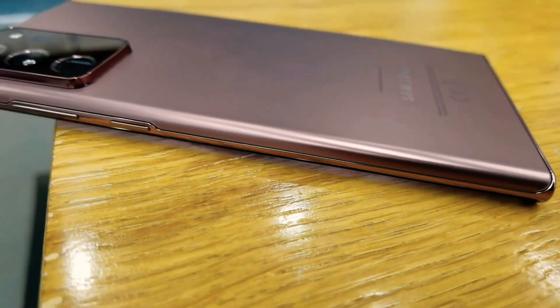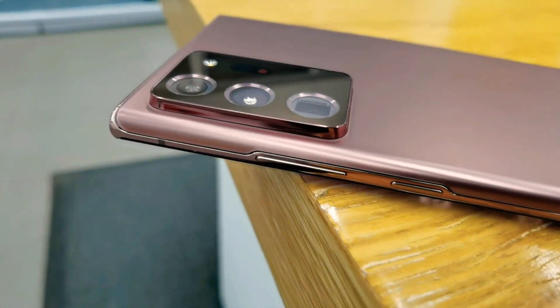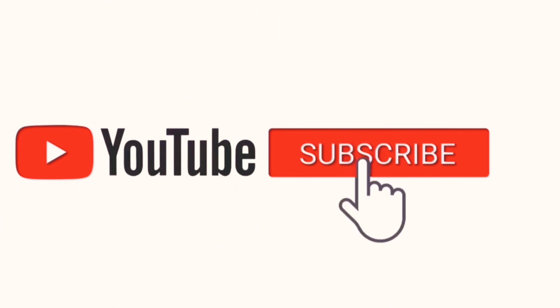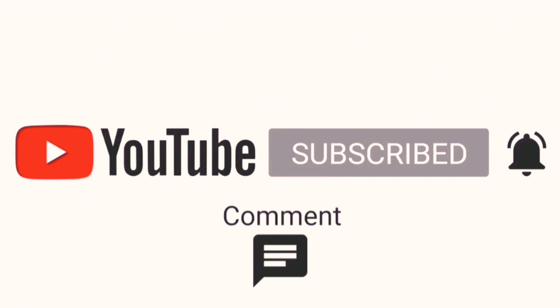Samsung just recently launched their new Note 20 Ultra, so now let's check the benchmark of this smartphone. Before that, guys, please make sure to subscribe and hit the bell icon for notifications and for more tech reviews.